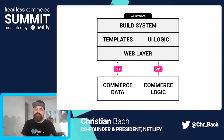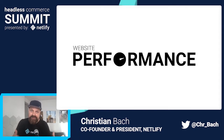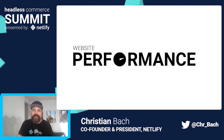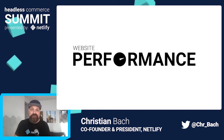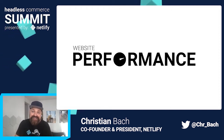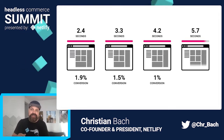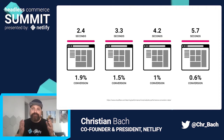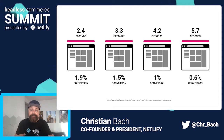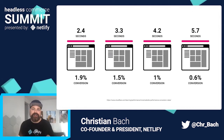Another huge benefit for headless on Jamstack is, of course, the performance of your website — which is incredibly vital to e-commerce. I never have to sell anyone in the e-commerce space on the importance of performance, but here are two quick sets of numbers. This slide shows the dramatic impact performance has on conversion. There's really no one thing you can do that would have a greater impact on conversion and revenue than making your site faster. 56% of customers will leave any website that takes three seconds or more to start loading.